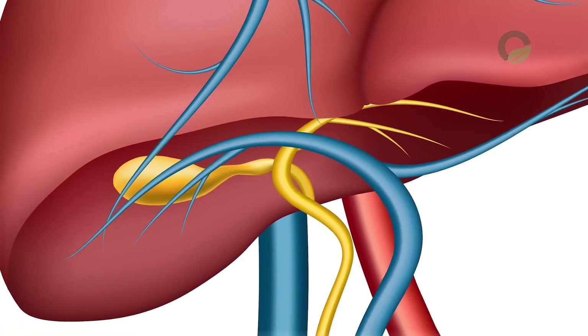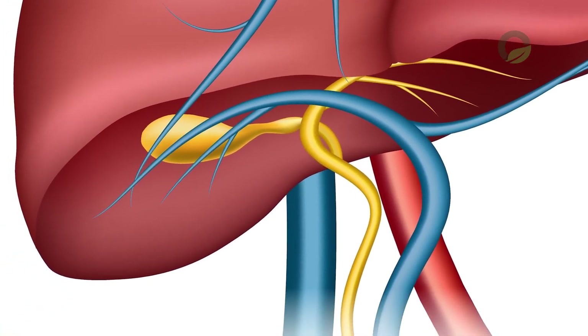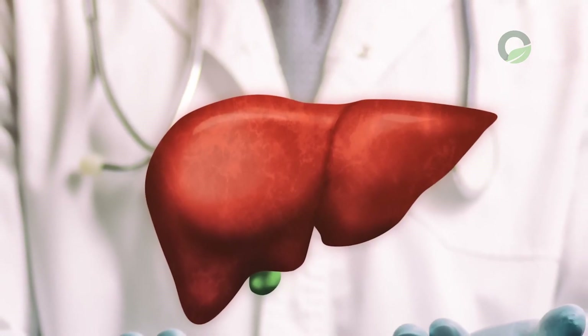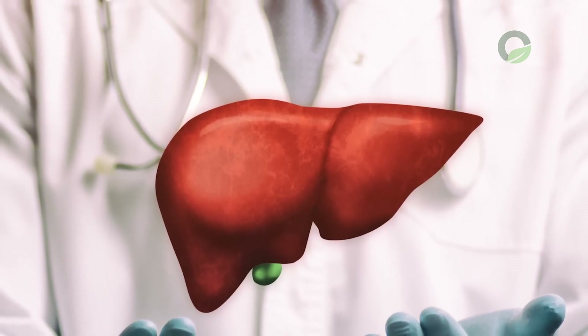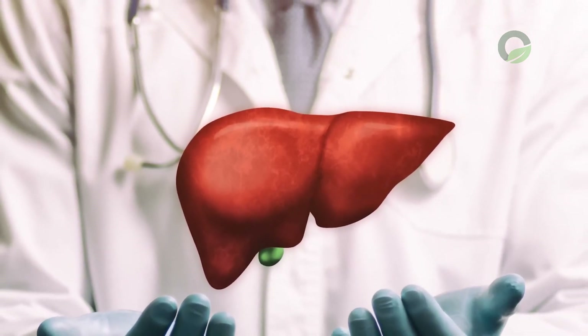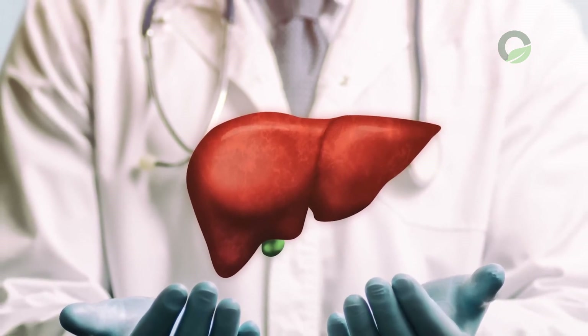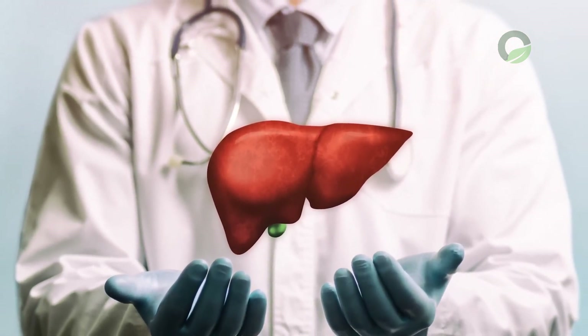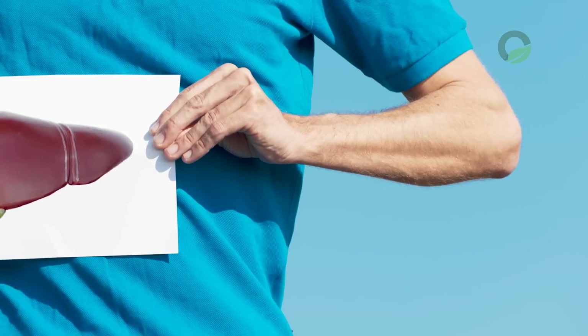The liver is an unpaired organ, so a violation of its function can be life-threatening. The liver performs about 500 different functions, the violation of which affects the work of almost every organ in our body. The main function of the liver is to capture all substances from the intestines, with their subsequent processing, accumulation and distribution into the blood and bile.